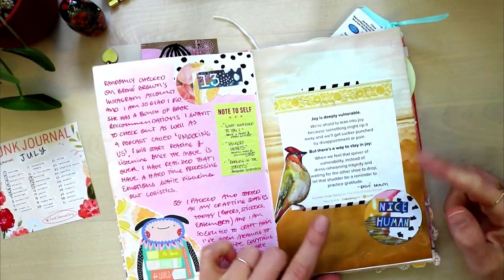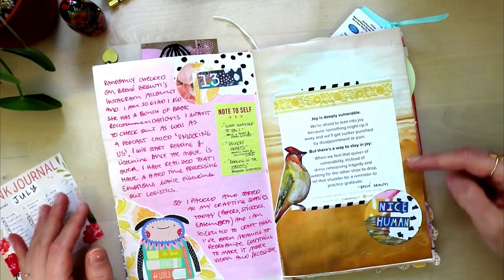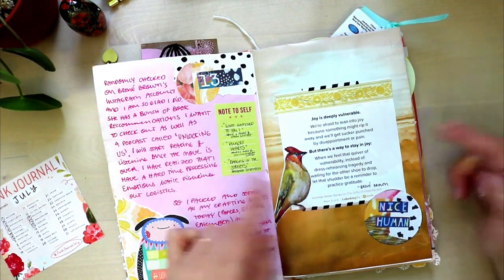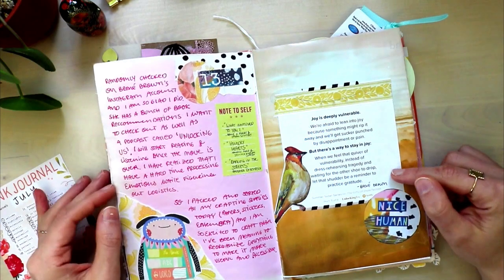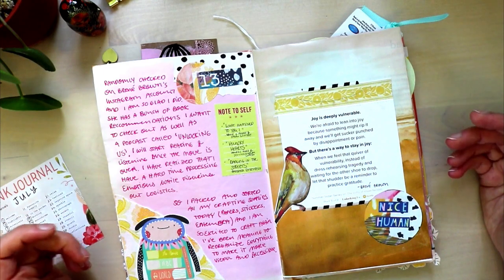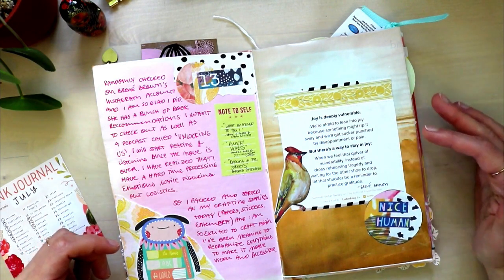I think this was inspired by the Junk Journal July prompt list again — that's the 13th — 'Morning.' So the colors were inspired by that, and I think this is an image from that free magazine that we sometimes get from our energy company of all things. With this beautiful sunrise and then a birdie because they sing in the morning. This is a quote by Brené Brown that she posted on her Instagram. I love saving and printing out quotes or Instagram posts and putting them in my journal.